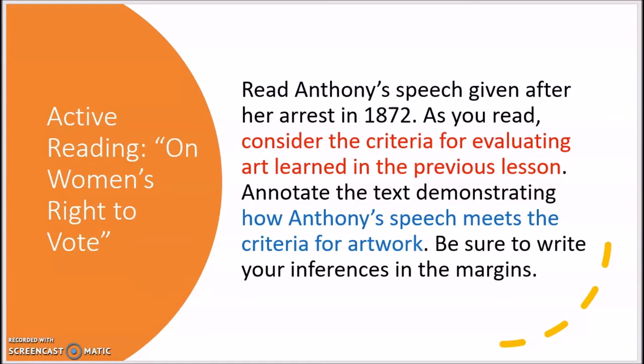Take a look at the directions. When you read the directions, the process for our active reading becomes clear. First, we need to take a closer look at What is Art? by Professor David Everett, explored during Lesson 1 of this week. Then, we will re-read the text using the criteria to ask ourselves how Anthony's speech might meet the criteria for artwork. If you have control of your video, pause the lesson now and read the entirety of the speech. If not, go ahead and skip to the last two paragraphs of the speech for the model before reading the entirety of the text.